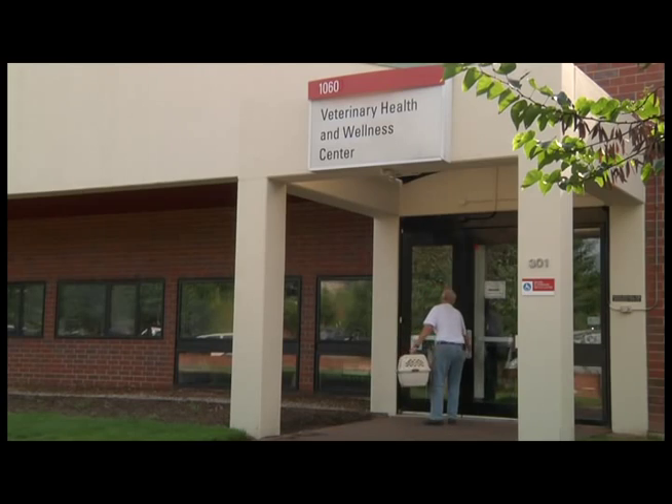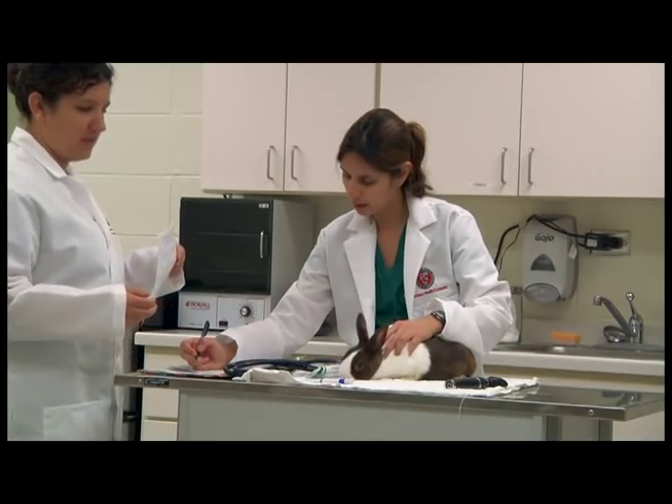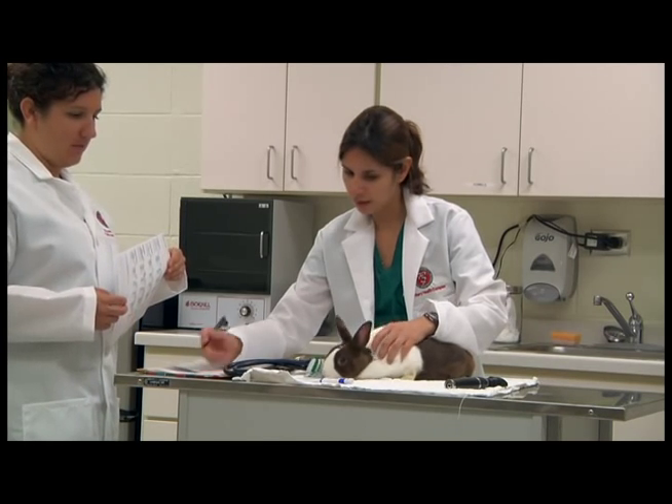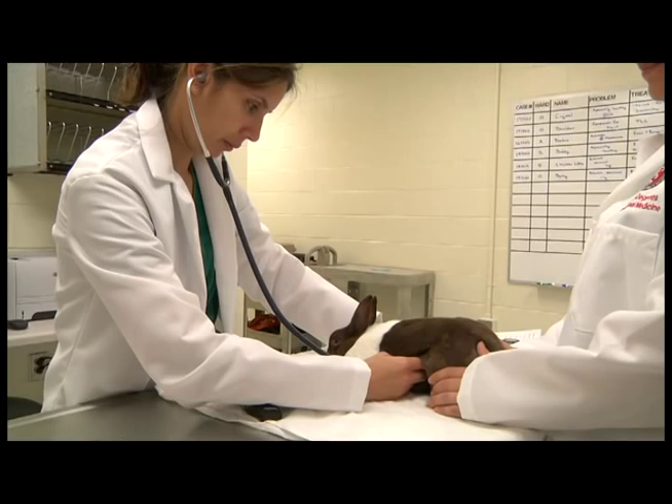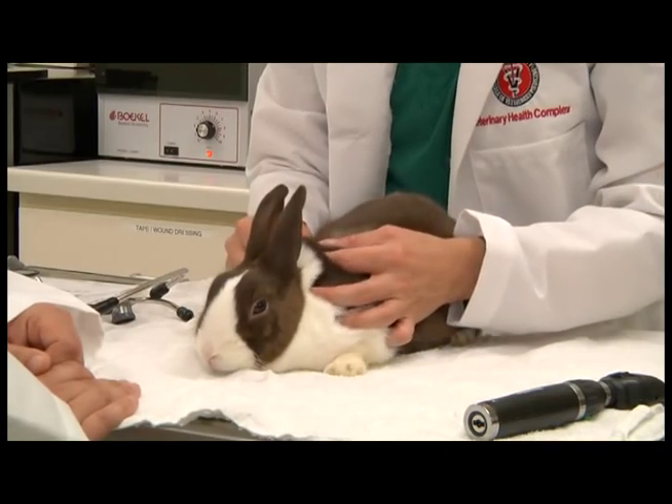We accept both referrals from veterinarians and regular appointments that don't require a referral. Our main treatment area is the center of the Exotic Animal Medicine Clinic where physical examinations, routine procedures, diagnostic tests, and daily treatments are done.